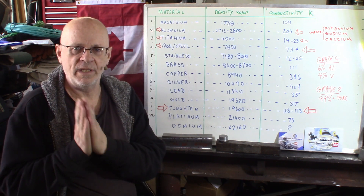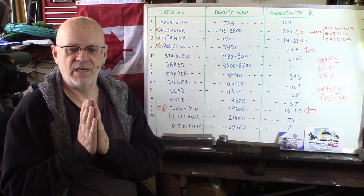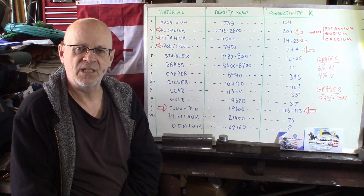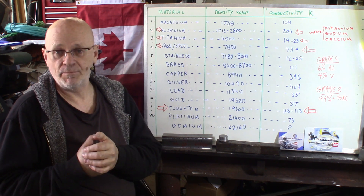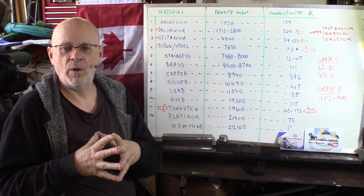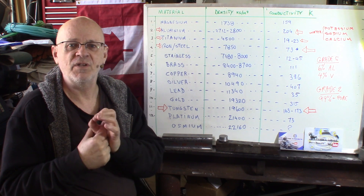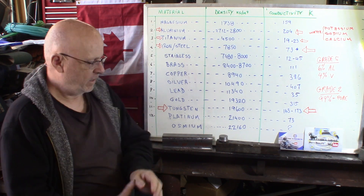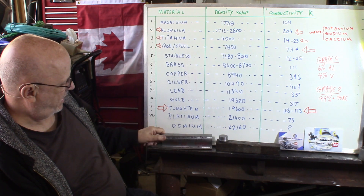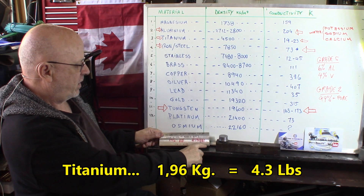One of the sectors where titanium is really a big advantage is aerospace and automobile industries. Being about as strong as steel for about 60% of the weight of a piece of steel, you get an obvious advantage on the weight. This piece here, I weighed it — it weighs like 1.96 kilograms, 4.3 pounds.